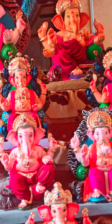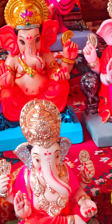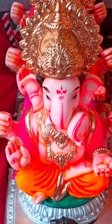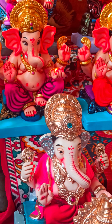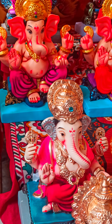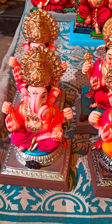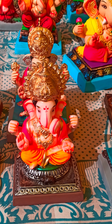Very nice Ganesh Bappa murtis. Wow, so many Ganesh murtis are here to see.